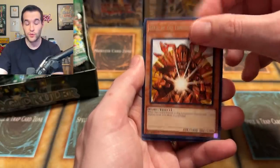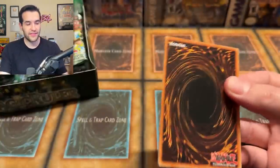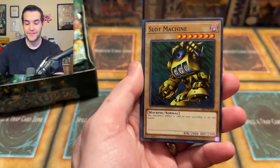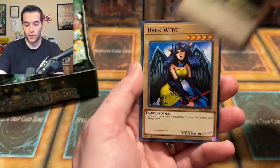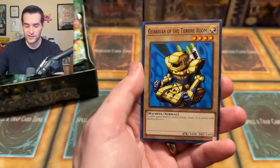We have Senju of the 1,000 Hands and Magical Labyrinth. Spell Ruler — I believe you can show out, because this is the only set that changed its name, due to a little conflict with Magic the Gathering. We have Hungry Burger, Peacock, Labyrinth Wall, Dark Witch, and another Senju. Same card and I said the same thing wrong again — 1,000 hands. Senju is also a great card!